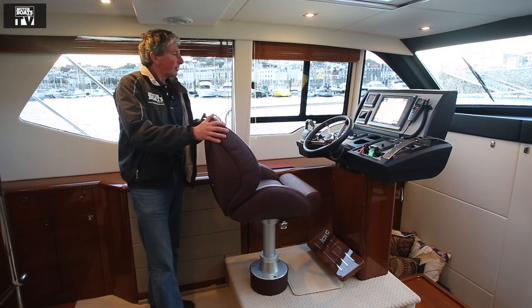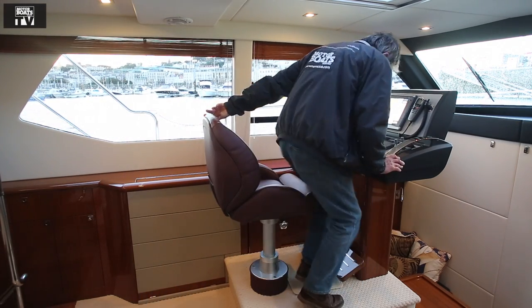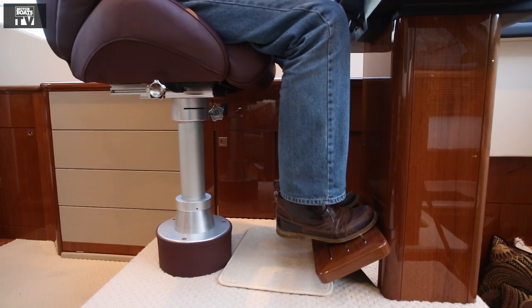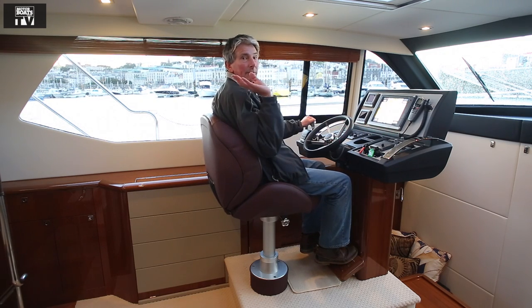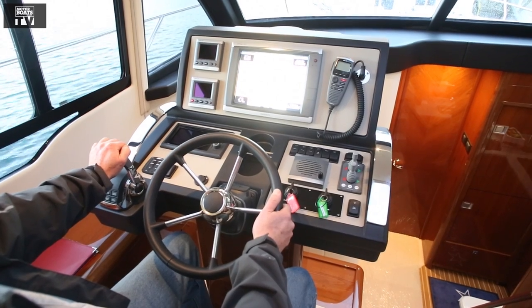Look at this helm position — a lectern-style console. You step up onto the seat here which is adjustable electronically. A great view out, everything eases the view, everything to hand. You can just have the exterior helm if you like, but what a helm position — I love it.